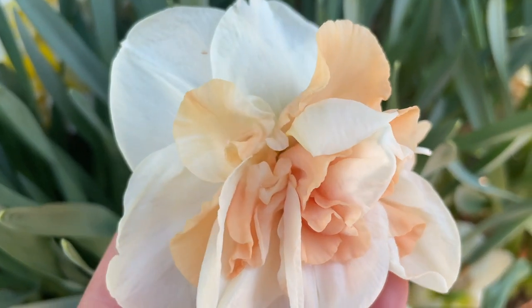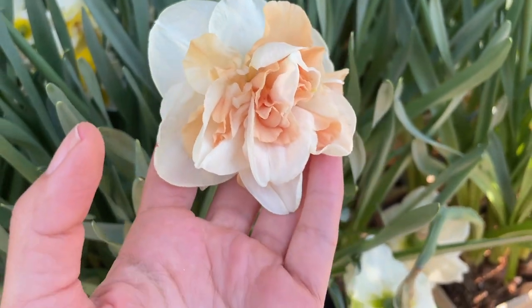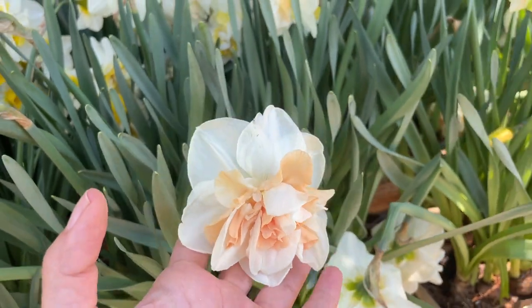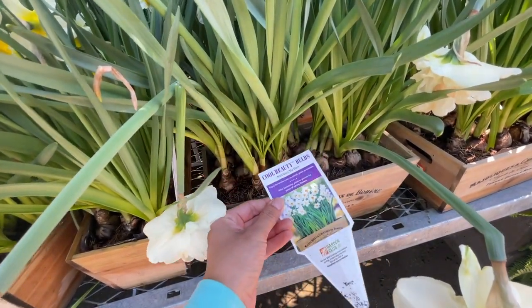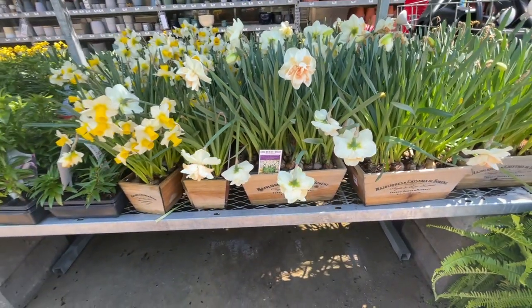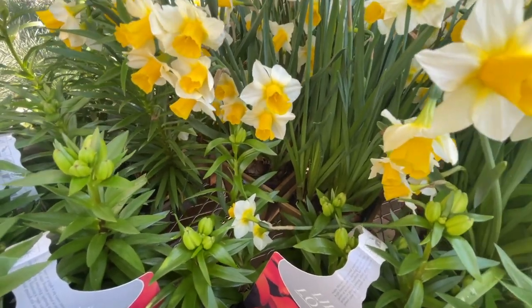Look at this — I've never seen a more beautiful daffodil! It has to be almost three inches across. It's a little late for daffodils for us, but they have these containers. Found the price — $14.98.